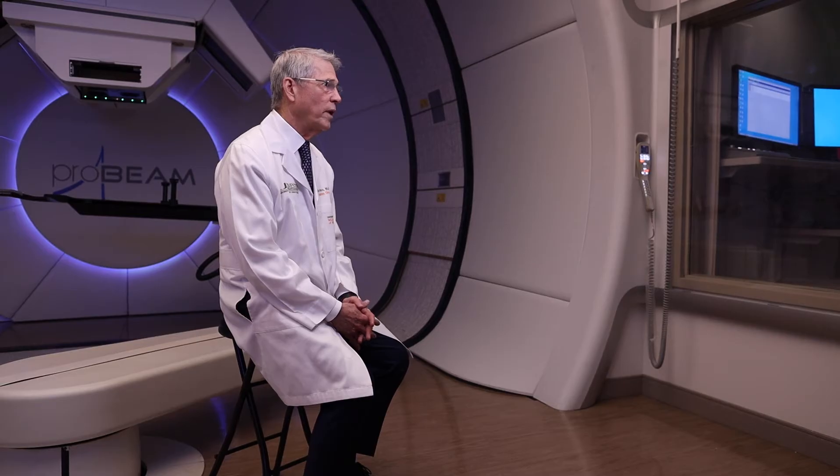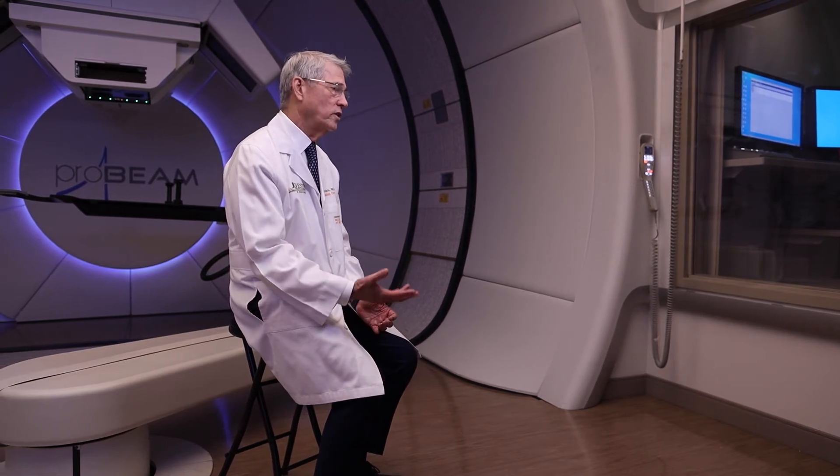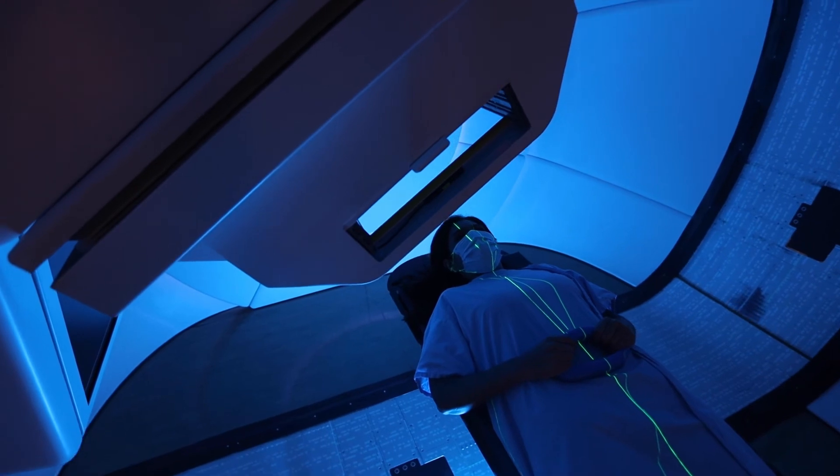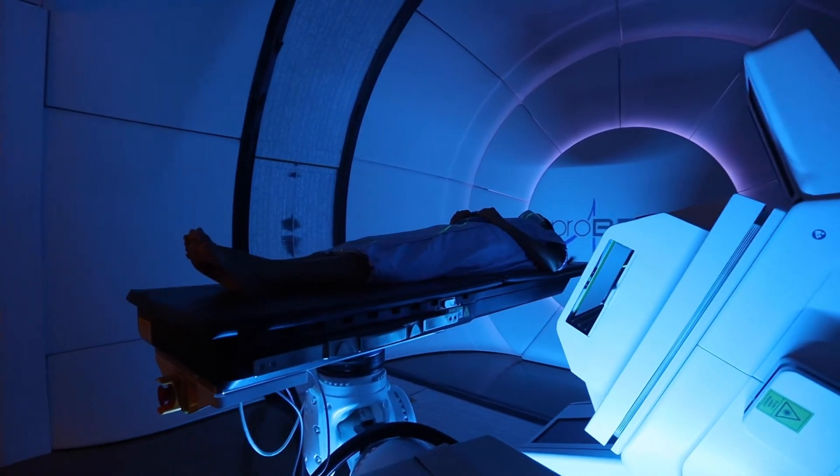Virtually any patient with a solid tumor would benefit from proton therapy. This would include sites, for example, like brain cancer, invasive skull cancer, spine cancers, head and neck cancers, prostate, and breast.